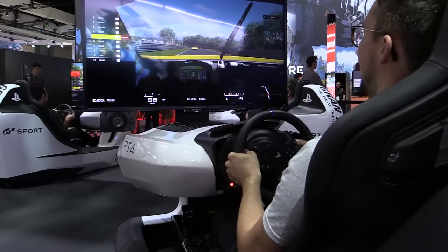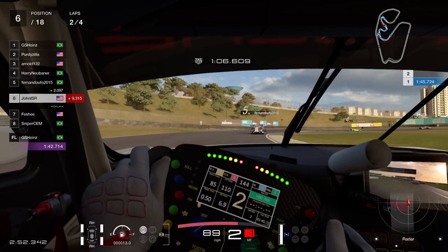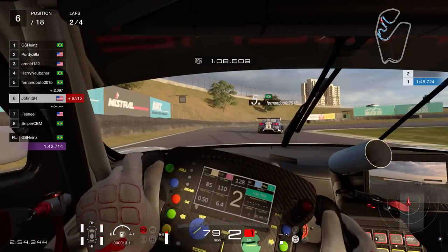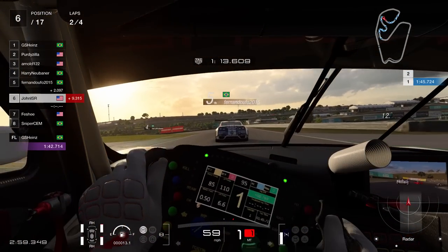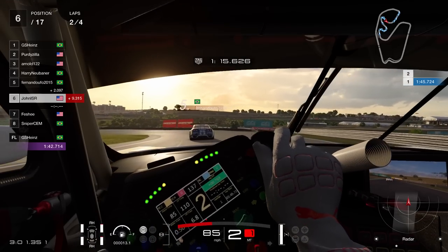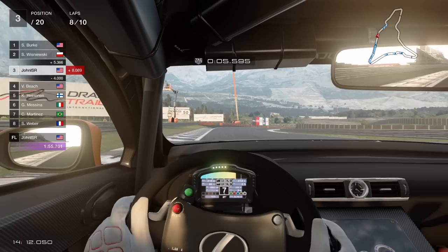The transition from E3 2016 to E3 2017 to now is impressive. At E3 2016, Gran Turismo Sport was a mess of jagged lines and okay, but not great, textures and shaders. But the released version of Gran Turismo Sport is way more than okay.